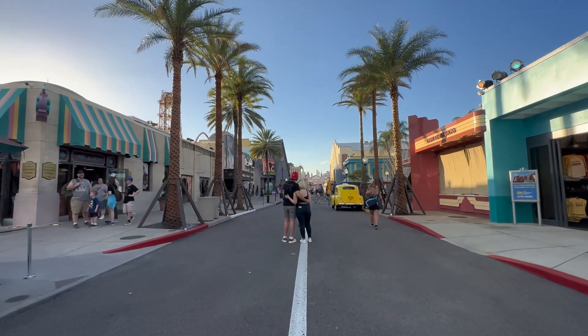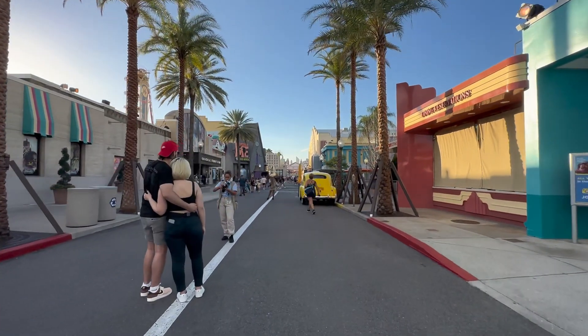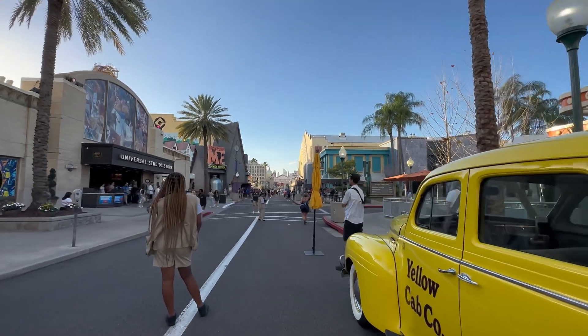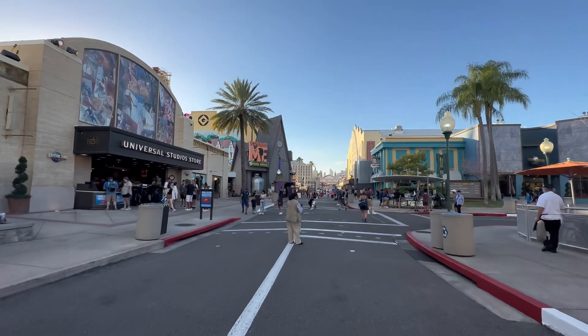Hey everybody, it's Mo. We're back for another midweek park update — just can't stay away from Universal Studios too long, because if you do you're gonna miss out. There have been so many updates to this park since the last time I was here, and I just had to come back midweek to get caught up on all the changes.